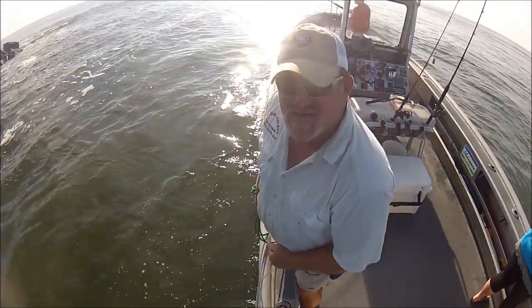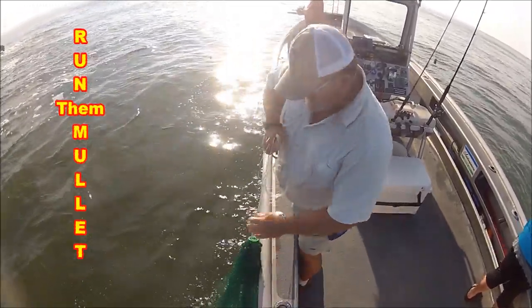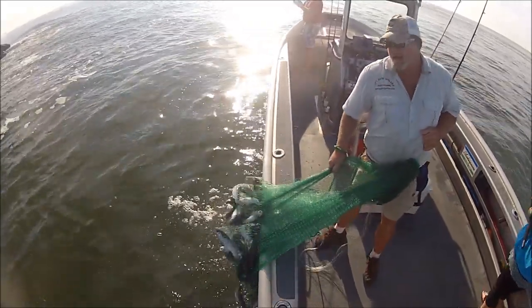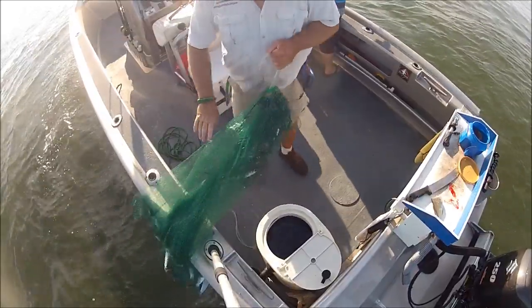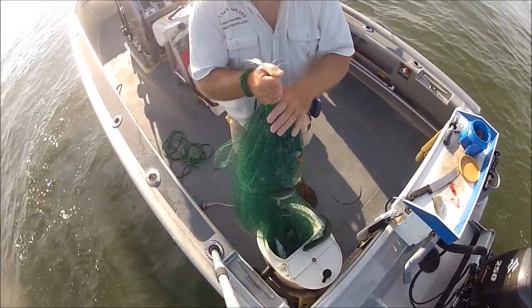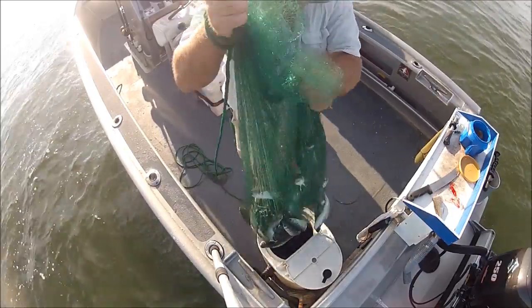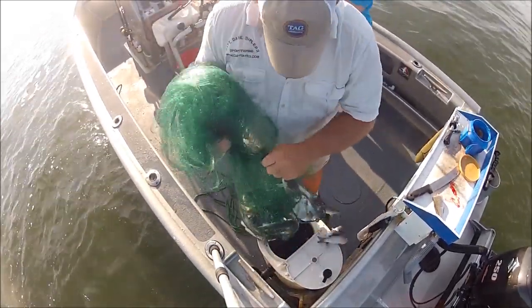Mullet run! This is for you Jeff in Fort Lauderdale! Hog legs baby! It's real easy to get greedy on the bait. I ended up dumping out three-quarters of that net full right there, and just with what you see I have, I've got way more than I can ever use.